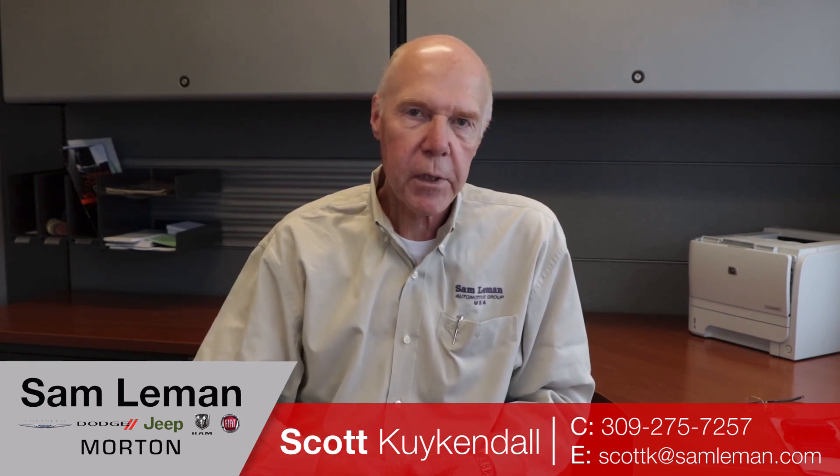Used cars, very transparent. Check my Google reviews. Please call me — give me a buzz anytime you want. I'm happy to help. We're here to do the business for you.